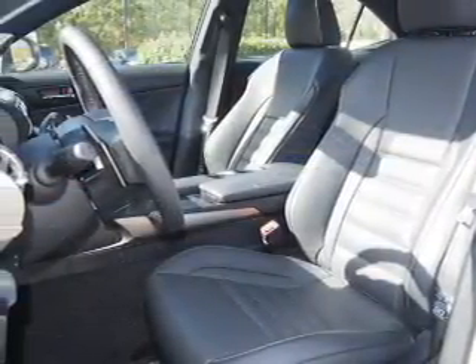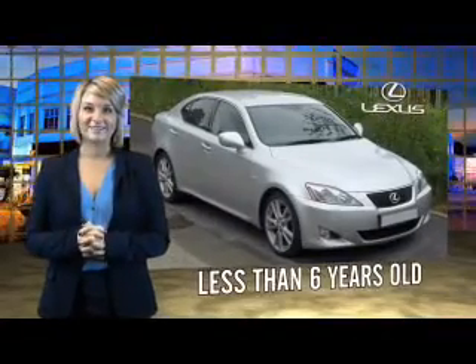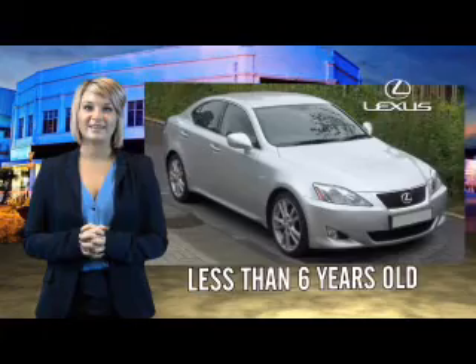Great quality at a great price. Call or click to contact us today. Drive in class with our reconditioned, pre-owned Lexus.